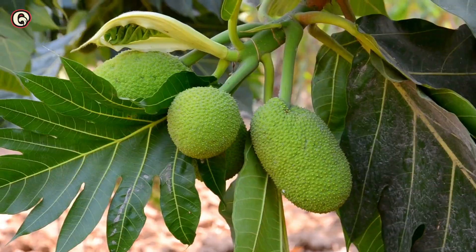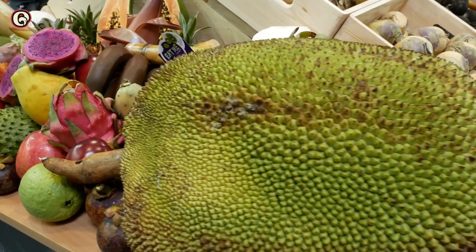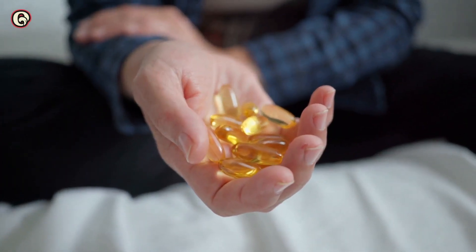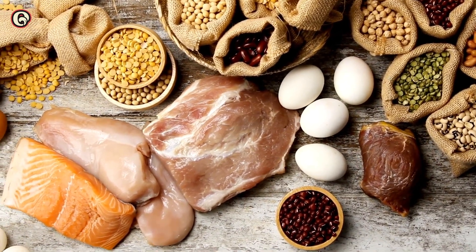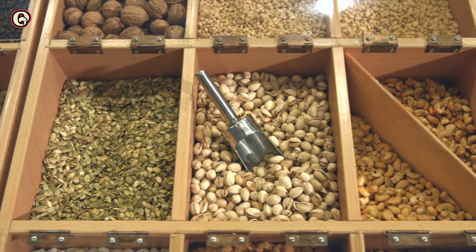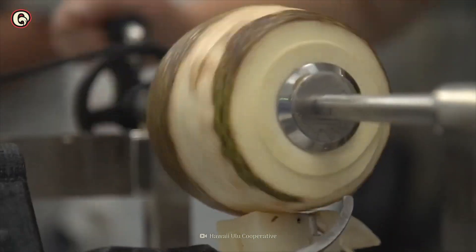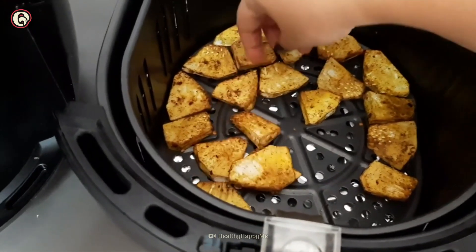Breadfruit looks like a bumpy green egg and can be 10 to 30 centimeters long and 9 to 20 centimeters wide. It's highly nutritious, and almost 50 varieties of breadfruit contain all the amino acids. It has plenty of carbohydrates and protein, and it's also a great source of antioxidants and numerous vitamins and minerals. When small, it tastes like an artichoke. Fully grown breadfruit is starchy and tastes like a potato, and when even more mature, it becomes soft like a dessert. When toasted, it smells like baked bread.